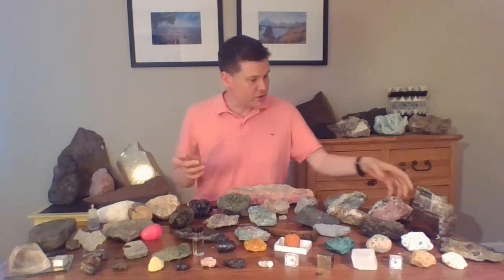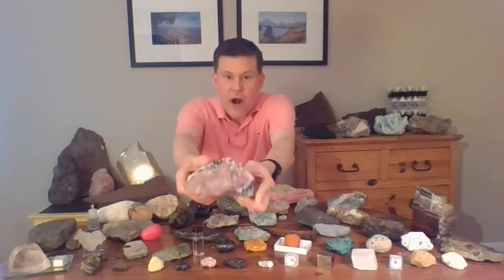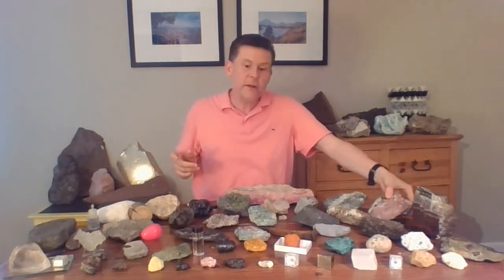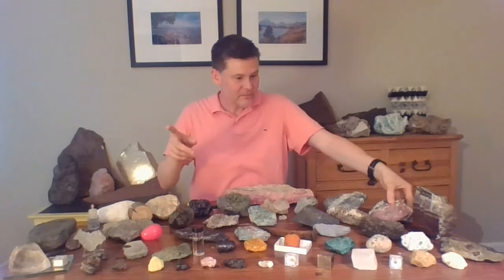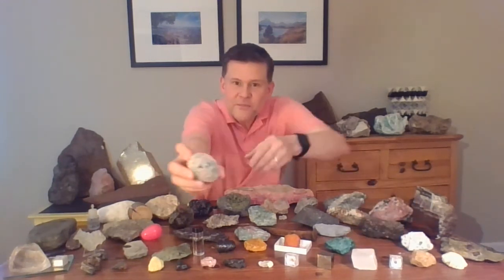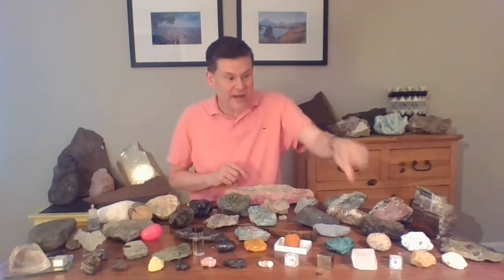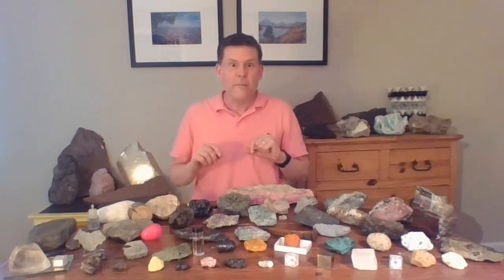We have other pink minerals too. Remember this one from our iPhone rocks video? That's called eudylite, and that beautiful pink color is from manganese and probably a little bit of iron. Remember our pink feldspar in our granite from video number four? That pink color is also from a tiny bit of iron. Sometimes you don't need a lot of that colorful ingredient — that chromophore element. Sometimes just a tiny bit, like in that pink feldspar, makes that beautiful color.